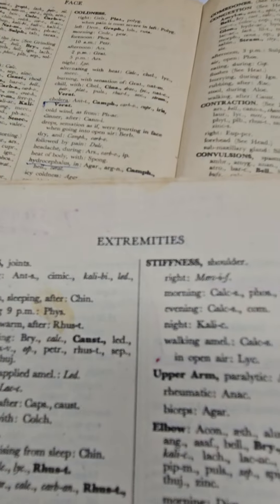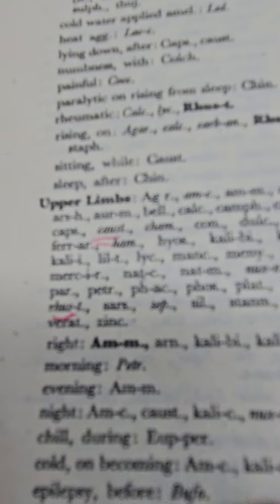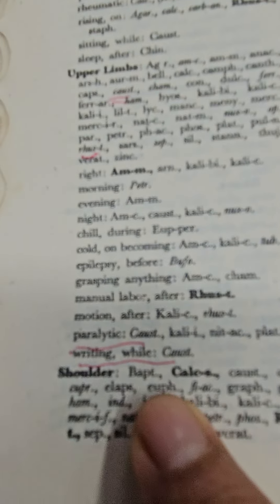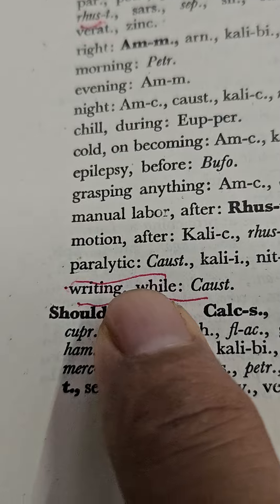For stiffness of the upper limbs, there are medicines — Causticum, Rhus Tox, etc. Causticum is a very important medicine for paralytic stiffness. This is a paralytic stiffness, so Causticum is the medicine for paralytic stiffness.